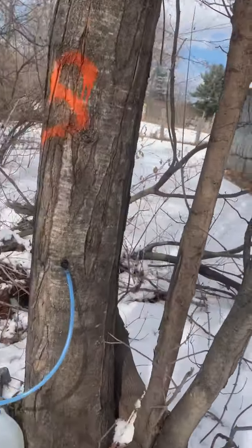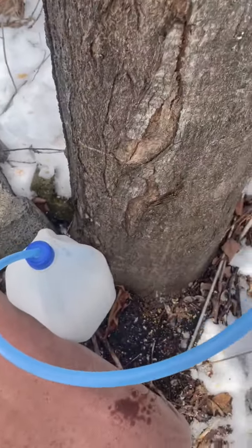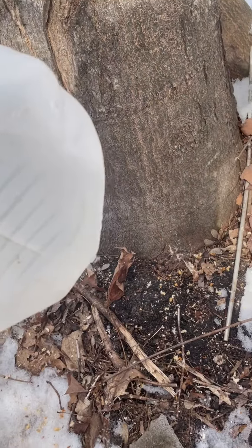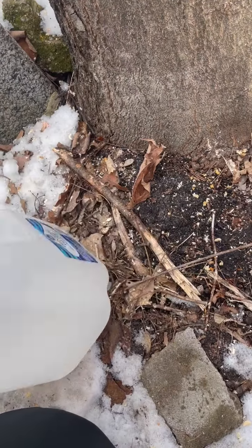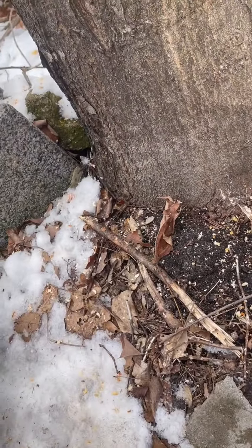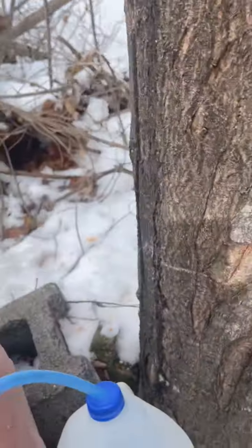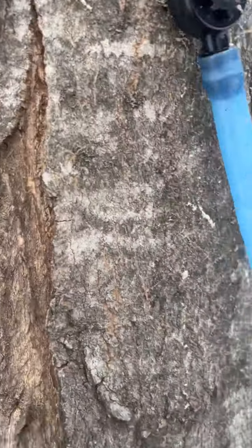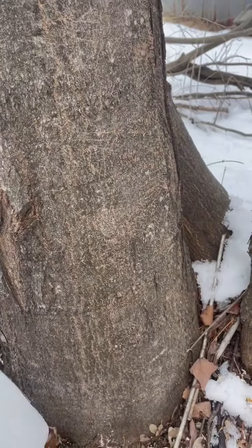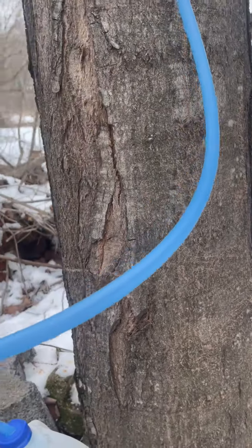All right, so we made it over to the first one. It's no longer leaking out the bottom or anything. It is currently 30 degrees. This here — it doesn't look like we really got anything. Nothing's coming out. Oh, there's some in there. I am seeing some drips. I'm hoping it's actually going in the spout, but you can see it's dripping out — not in the bucket. That's not good.